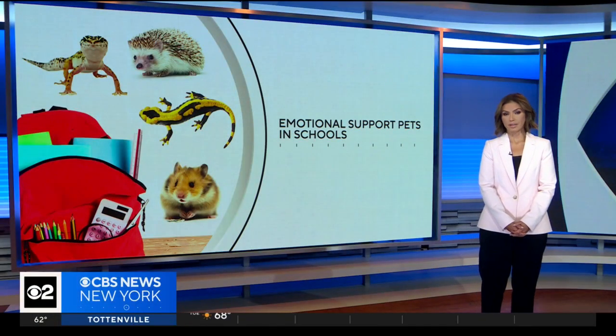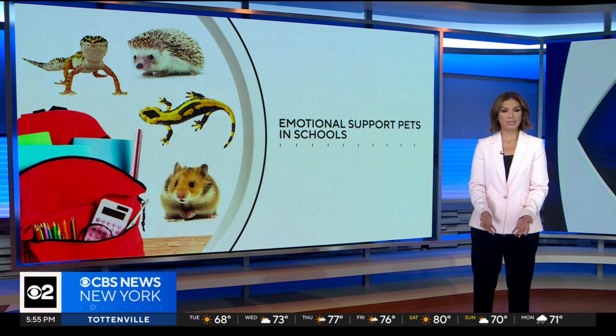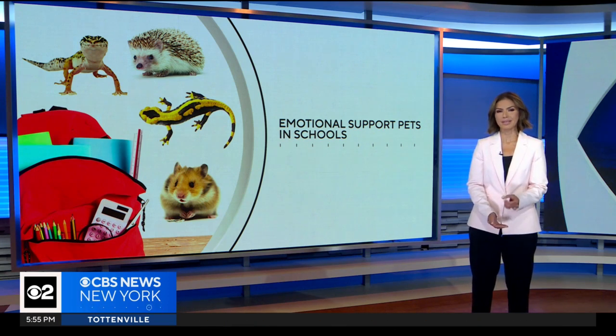This year, more and more classroom pets are being incorporated into daily learning. Educators say animals are helping young children with coping skills and also giving them insight into scientific behavior. CBS 2's Jennifer McLogan has details.